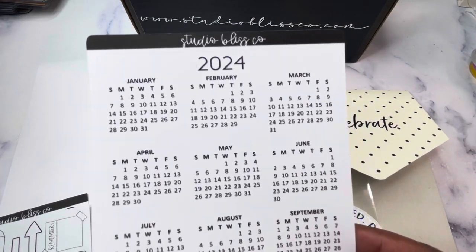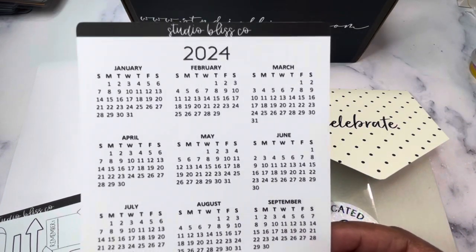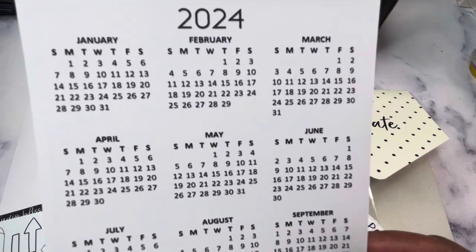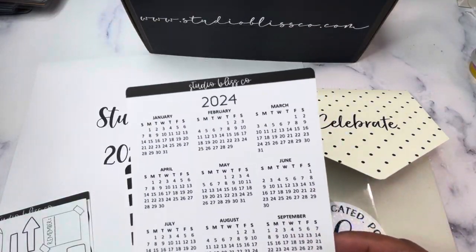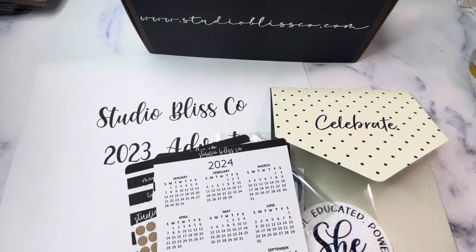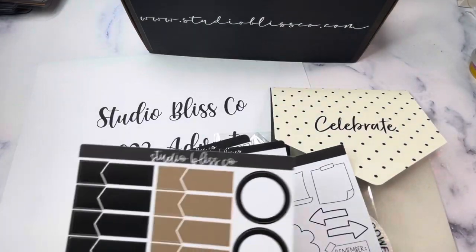There is also a 2024 calendar sized down small enough to fit in an HP mini — it wouldn't quite work in a personal or pocket size planner, but HP mini, B6, A5, half letter, or even a larger planner should work fine. You have your whole 2024 calendar as a sticker, but you could also just clip it onto something and move it around. You also have a 2024 doodle sheet — I love this sheet for creating goals.